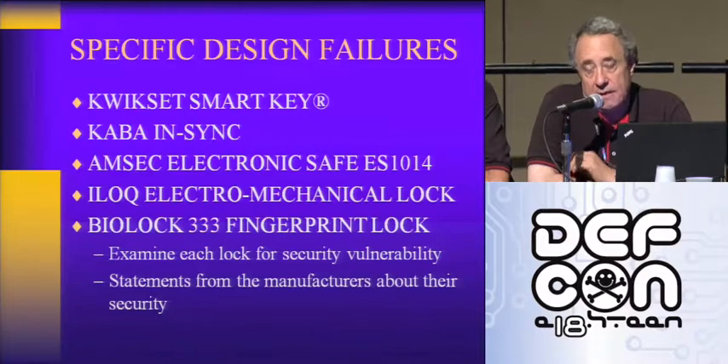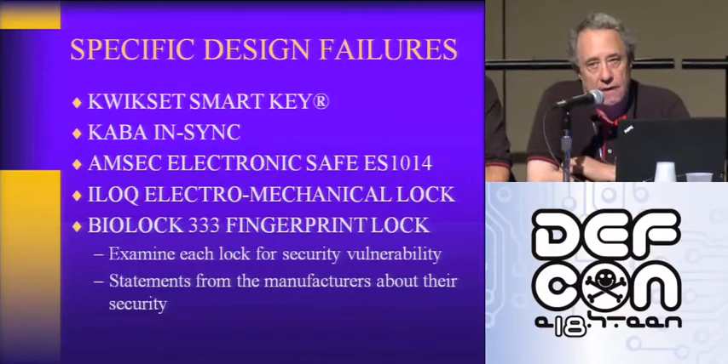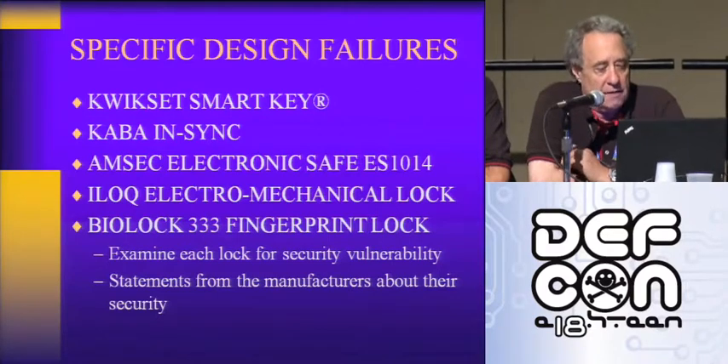There are a lot of misrepresentations, either knowingly or not, by a number of lock manufacturers regarding the security of their products. A lot of them use the standards as cover to say their locks meet the standards. The problem is the standards don't cover a lot of issues — especially bumping, which we'll talk about later. The industry has made some changes since this has been public for the last five years, and this is what we're going to talk about today with specific design failures in five different kinds of locks.